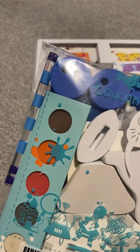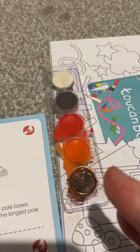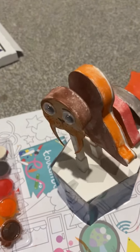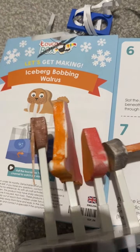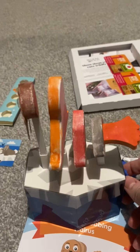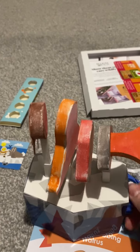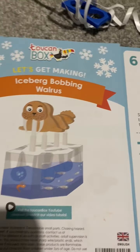There are some paints in there as well. We got an extra! I made the iceberg bobbing walrus. They gave us these colour paints so it was always going to be a mismatch of colours. It bobs up and down — it's actually really fun. The iceberg bobbing walrus from the Toucan Box — we love it. So that was fun.